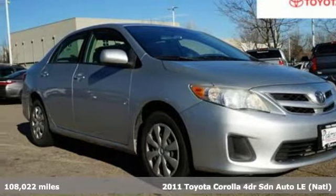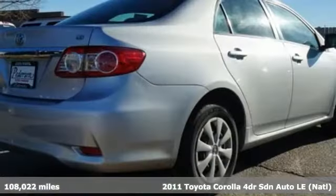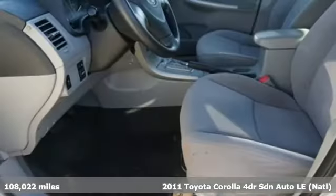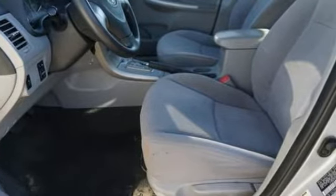Here's a 2011 Toyota Corolla. Get an all-access pass to life in a car that doesn't just get you there, it gets you. It comes with features you need, and better yet, want.